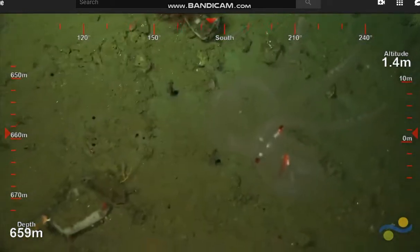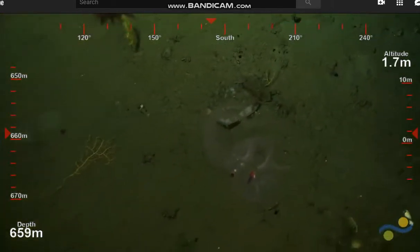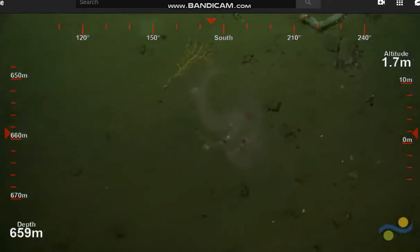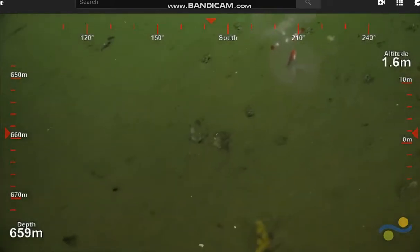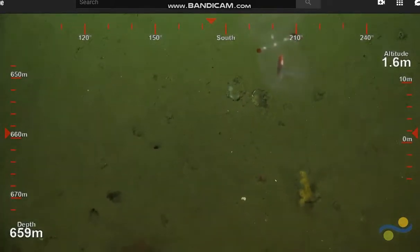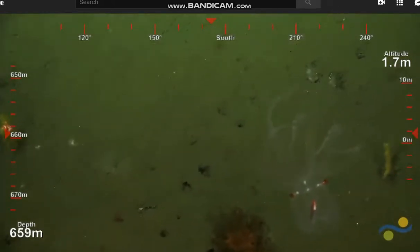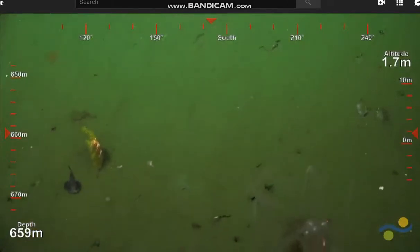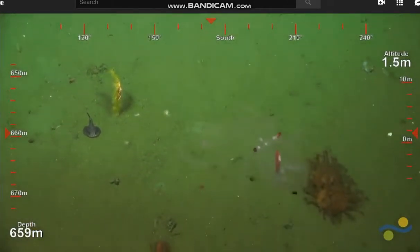There you go. Are these xenophores down here, you think? They're just rocks.